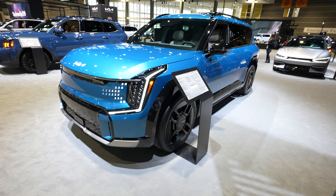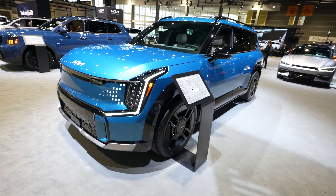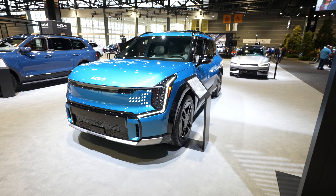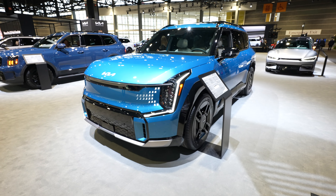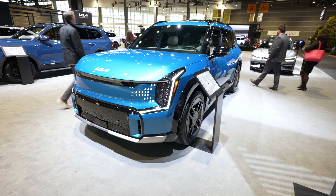Hello everybody, today I'm at the Chicago Auto Show taking a look at this all-new 2024 EV9 GT all-wheel drive. This is probably one of the most unique vehicles at the show this year. I've already sat in it and it's absolutely amazing — so futuristic. I think Kia has done an amazing job making these vehicles look like spaceships from the future.